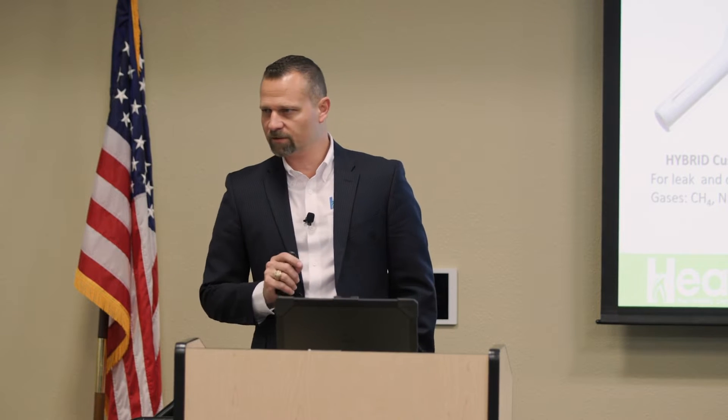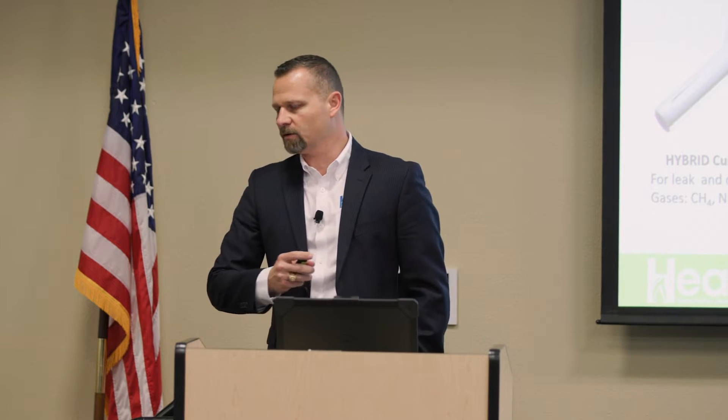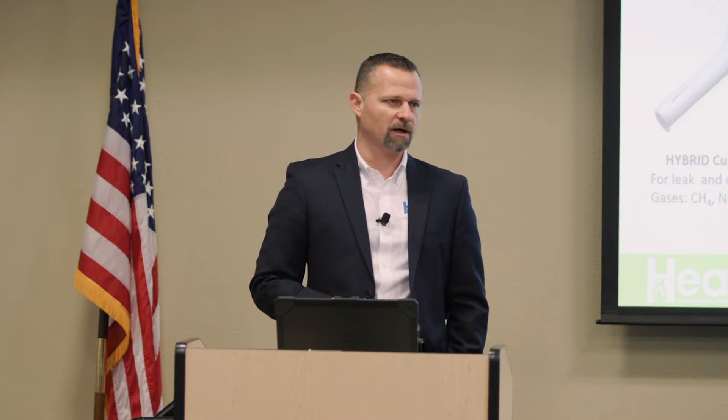Everything is self-internally calibrated and self-tested. Whether your service technician is doing customer leak odor investigation using a customer service tool, doing construction operations using the CGI construction version, or performing leak survey with the hybrid leak survey device — which is essentially our next-generation DPIR, a replacement for the Dipper Plus — you have a complete product suite from customer service through construction operations and leak survey, all with one common platform, one common look, and one common technology.